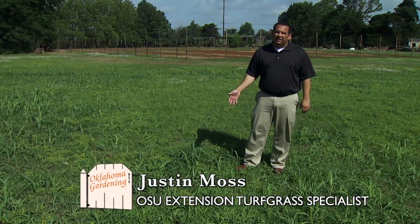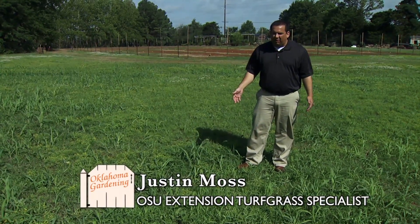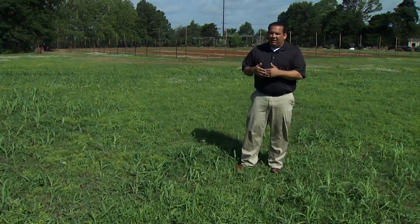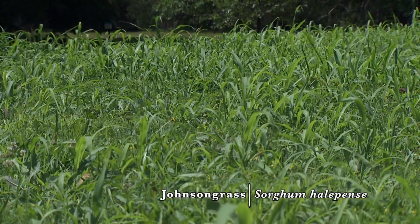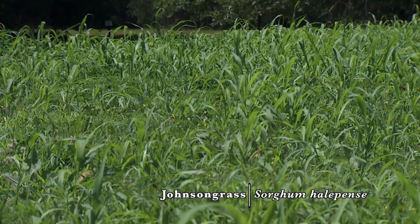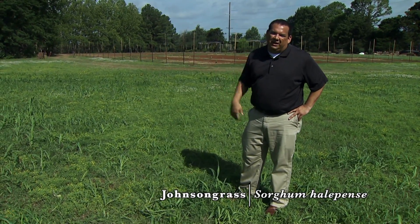We're looking at a perennial grassy type weed that we can often find in our landscape. Typically in higher mowing height areas, or maybe a larger backyard where you only mow every so often, you'll see Johnson grass pop up. Here we have a Johnson grass plant. This plant can tolerate some mowing, but you'll also see it on roadsides or in unmowed areas where it can get six or seven feet tall.